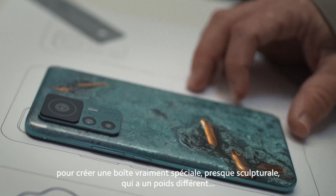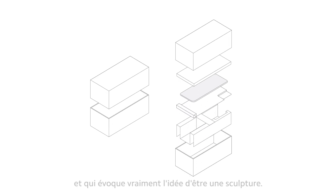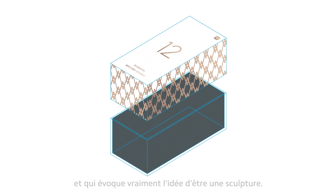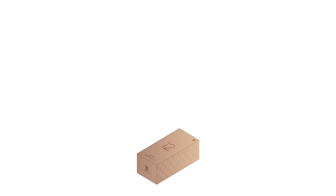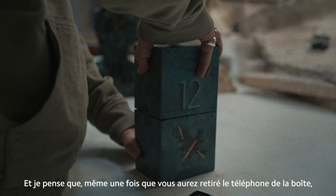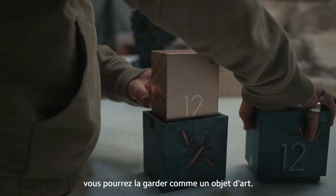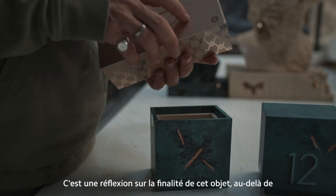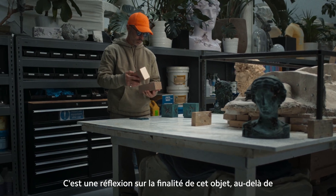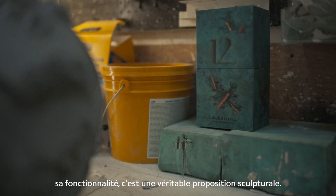I took the opportunity to create a really special, almost sculptural box that does have a different weight to it and feels almost like what you would imagine a sculpture would be. I think that even once you remove the phone from the box, you might keep the box itself as an art object. So it's thinking about the purpose — not just its functionality, but also a sculptural proposition.